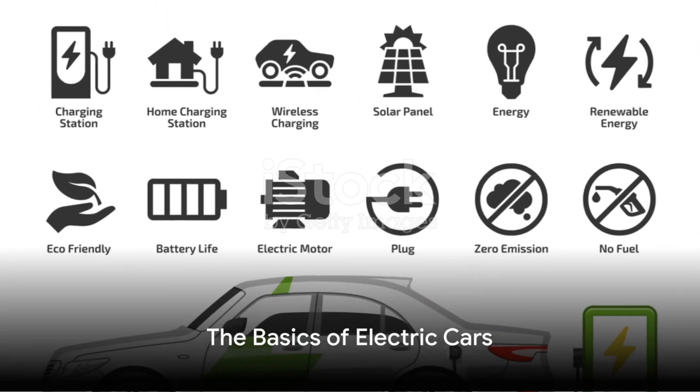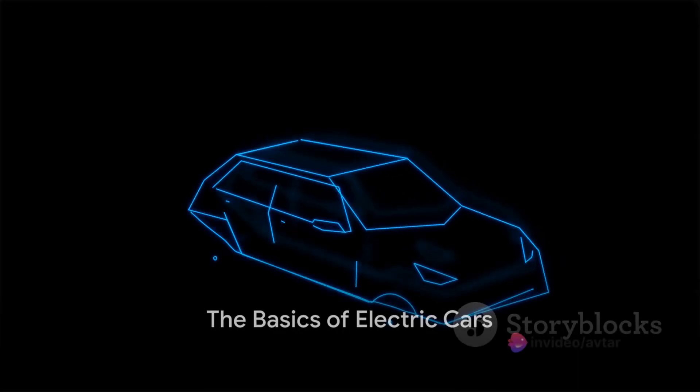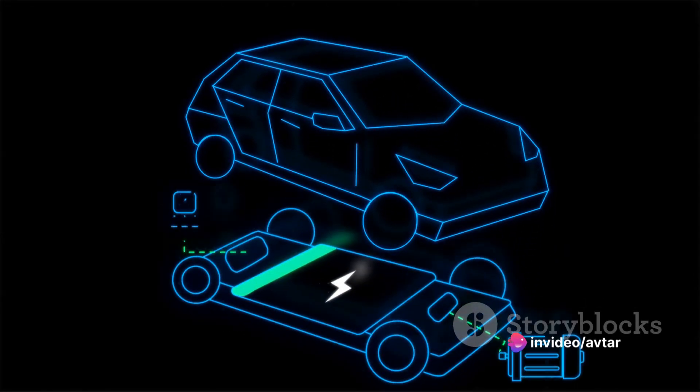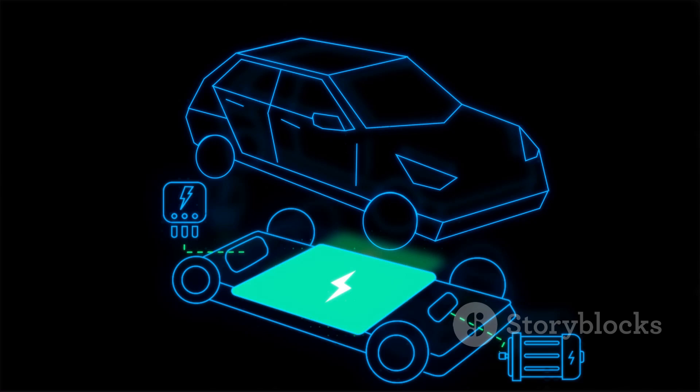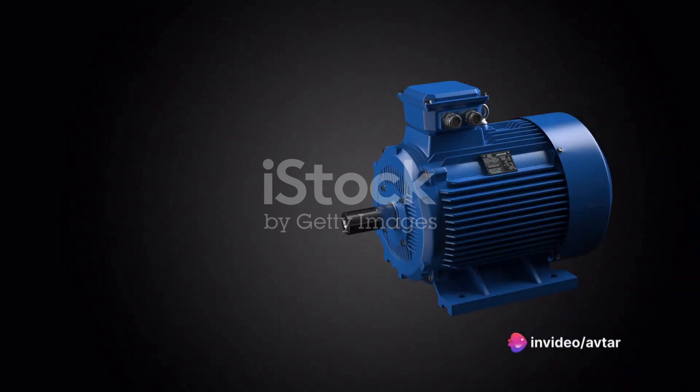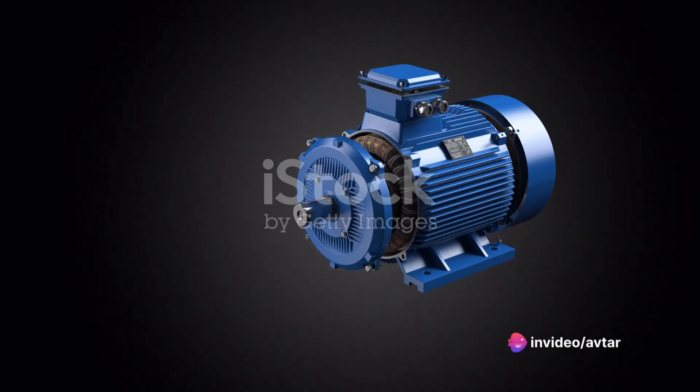At the heart of an electric car is its battery, not much different from the one in your smartphone. However, the battery in an electric car is significantly larger and far more powerful. Picture a smartphone battery, but on a much grander scale, capable of powering an entire vehicle. This battery is the main energy source for the car, storing electricity that powers the electric motor.